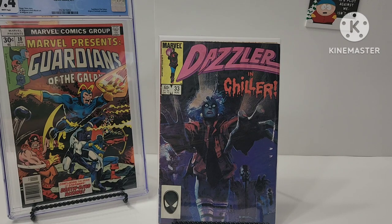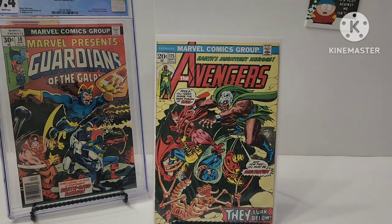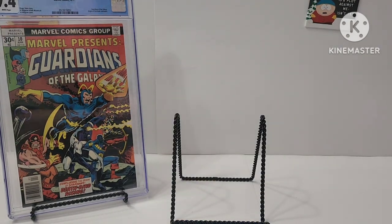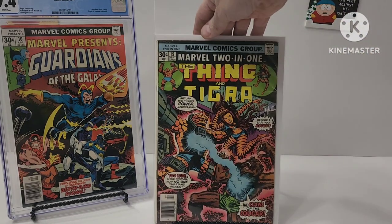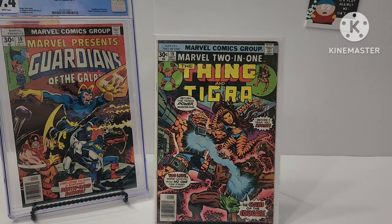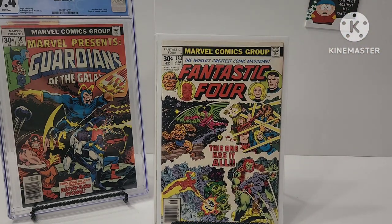Now we're getting into the good stuff. This is Avengers Defenders War Part 1 — it's a John Romita Senior cover, number 115. So that's the start of the Avengers Defenders War. And just a Sal Buscema — Marvel Two-in-One, Thing and Tigra, number 19. Little biggie there. George Perez cover and Joe Sinnott inks in Fantastic Four number 183.